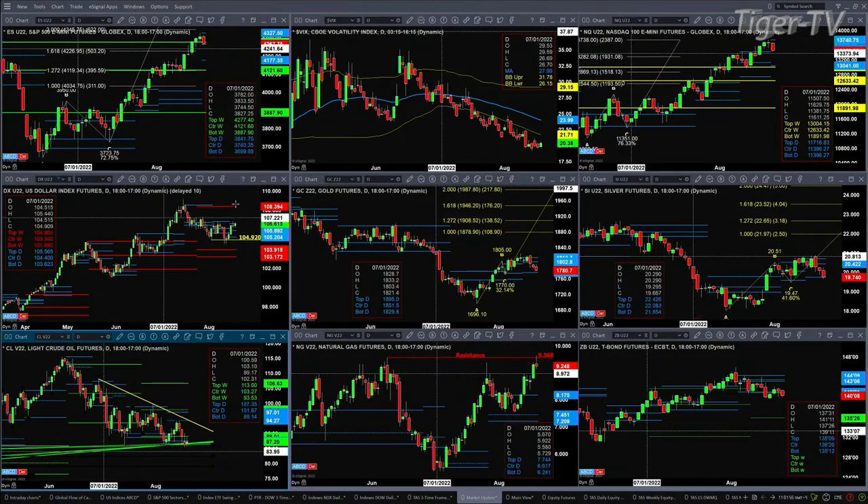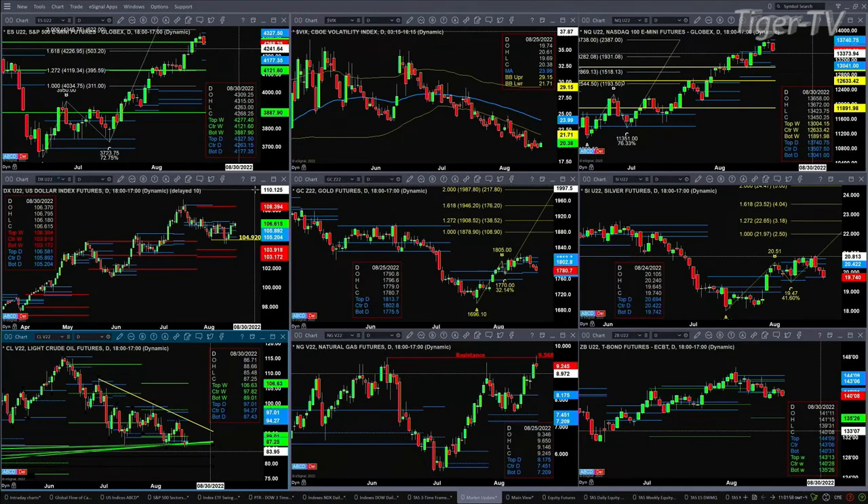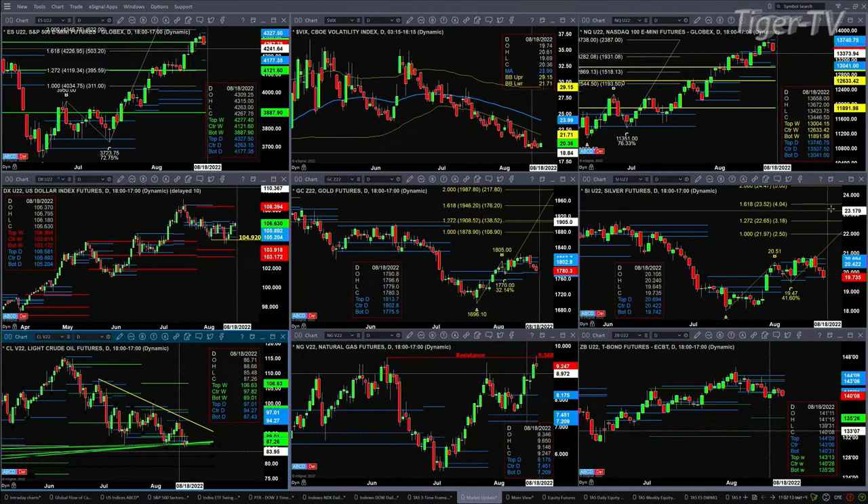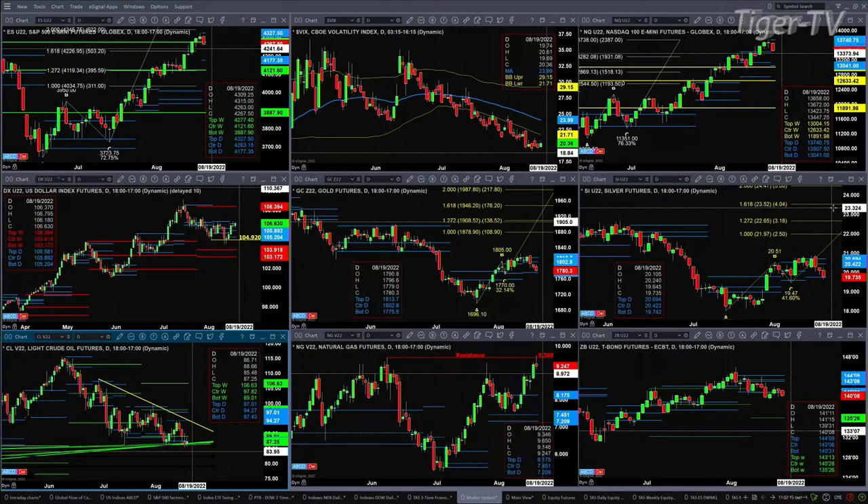And 13,041 is the bottom of that new potential daily profile. If we take a look at the U.S. dollar index, it's just consolidating within its profile — that's in the range of $105 to $106.58. Gold tested, or got close to testing, the bottom of its daily profile, consolidating between the price levels of $1,775 and $1,813. Silver is testing the bottom of that daily profile — support is at $19.74, and we're at $19.73.50 right now. So you want to watch that come day's end.